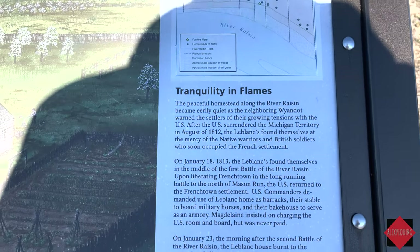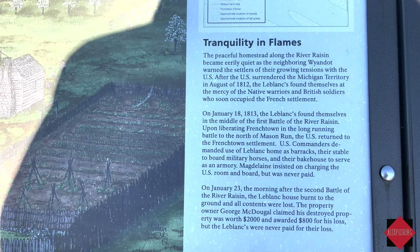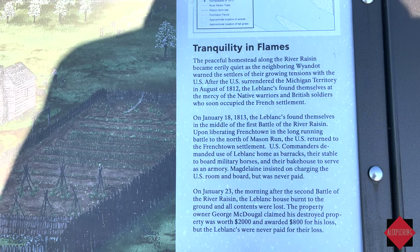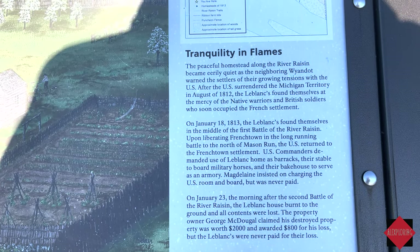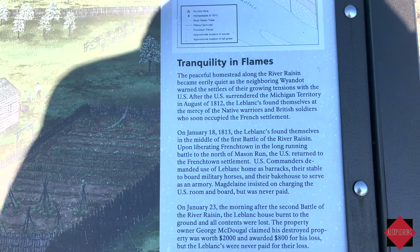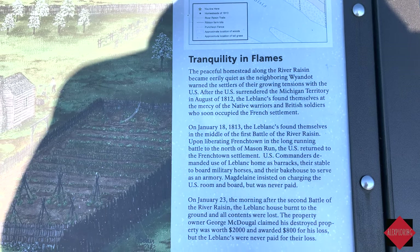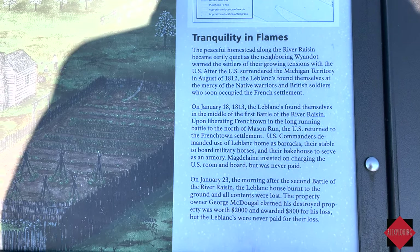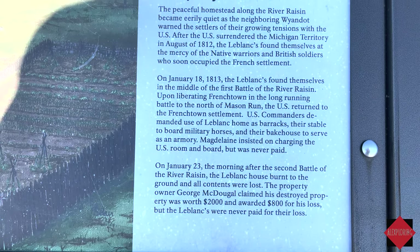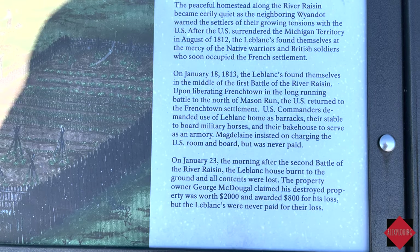The peaceful homestead along the River Raisin became eerily quiet as the neighboring Wyandotte warned the settlers of growing tensions with the U.S. After the U.S. surrendered the Michigan Territory in August of 1812, the Leblancs found themselves at the mercy of native warriors and British soldiers who soon occupied the French settlement.